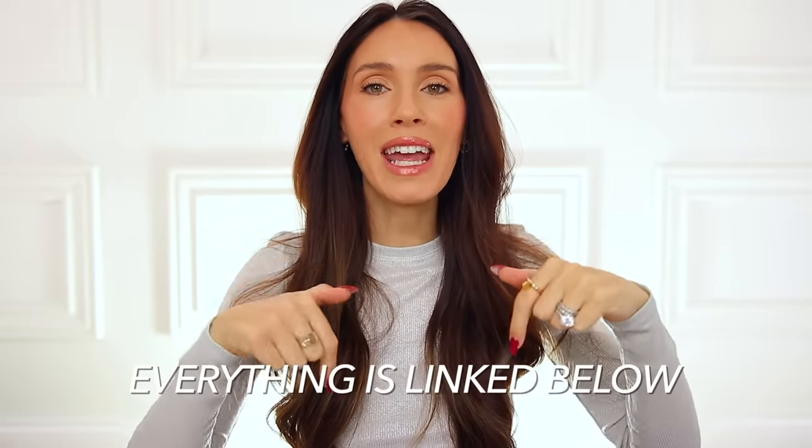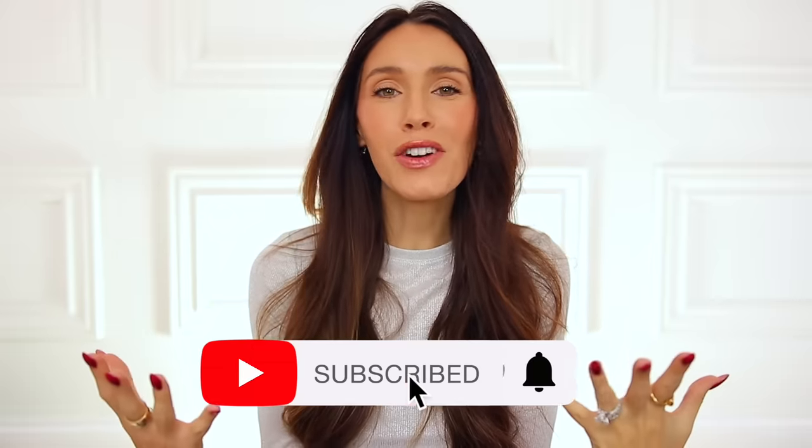Thank you so much for watching. Subscribe if you're new and I'll see you in my next one. Bye.